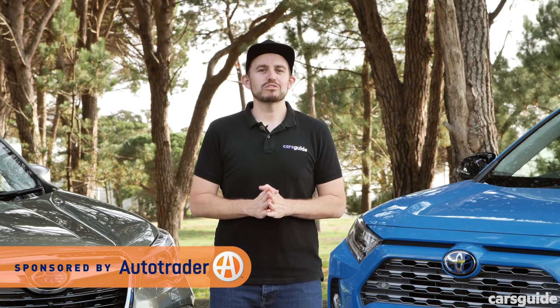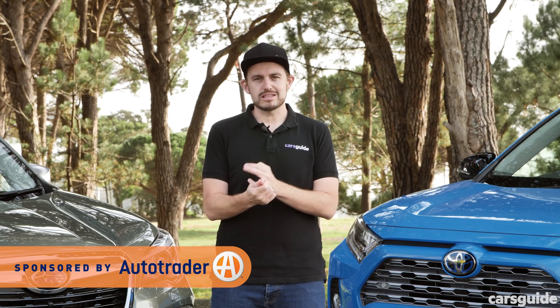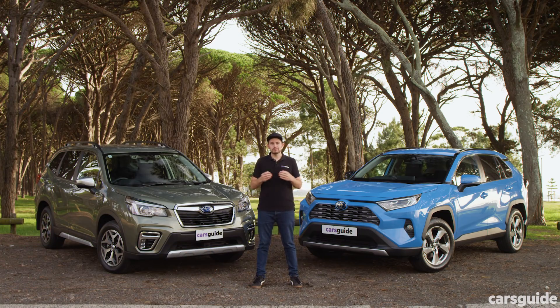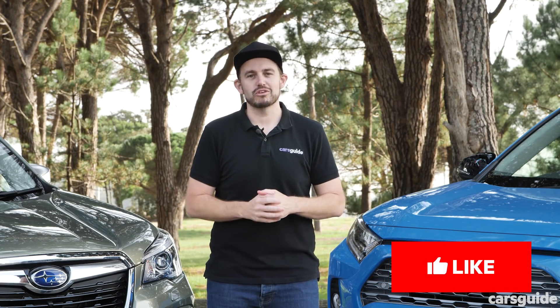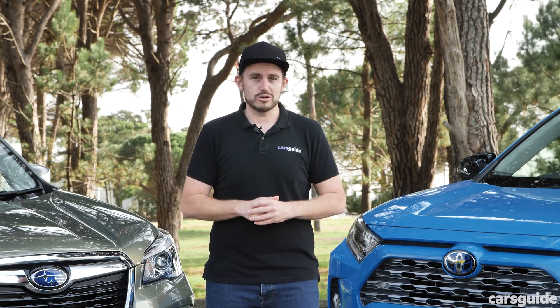In this video we'll go through all the important stuff you want to know like practicality, value for money, safety features, and of course how they drive — but maybe more importantly how good they are when it comes to fuel use. They're hybrids after all. If you're watching on YouTube don't forget to hit subscribe, like, share with your friends and hit that bell notification icon. And if you want to read the full detailed comparison review, the link's in the description.